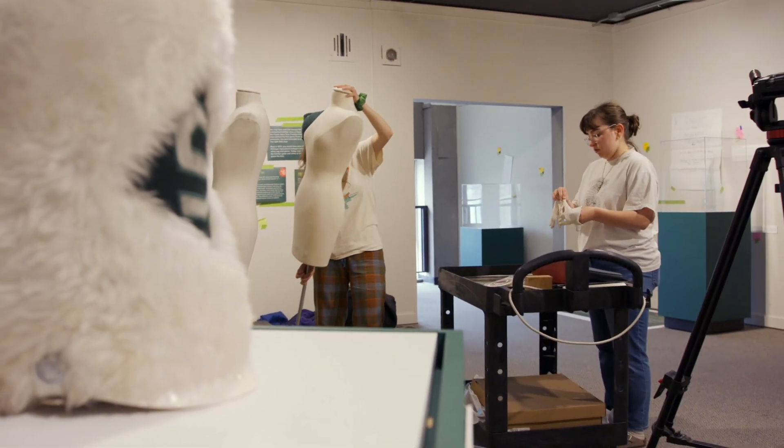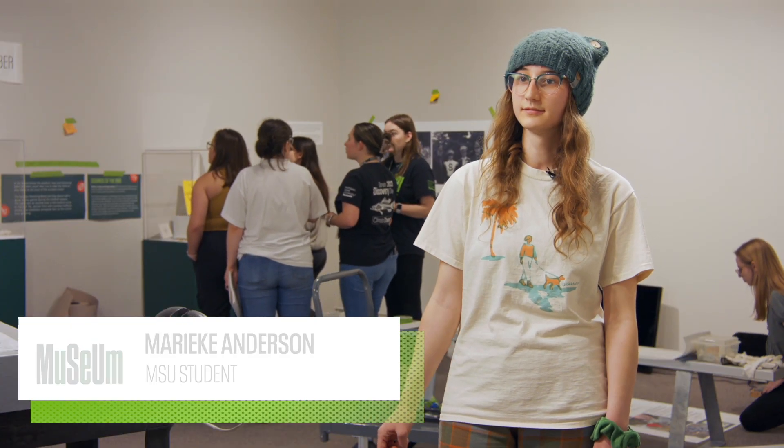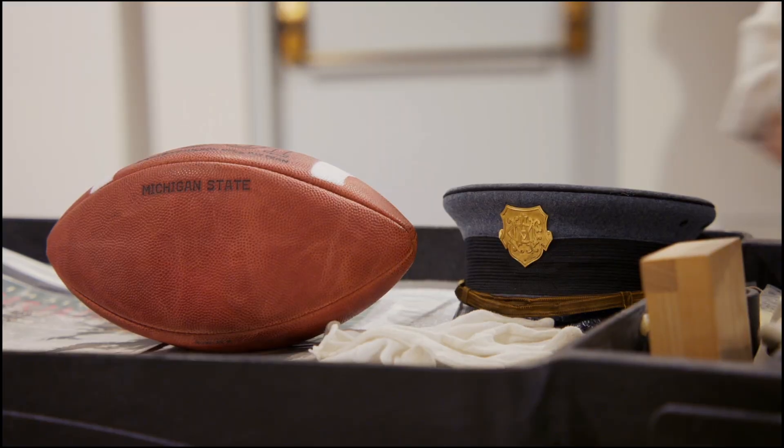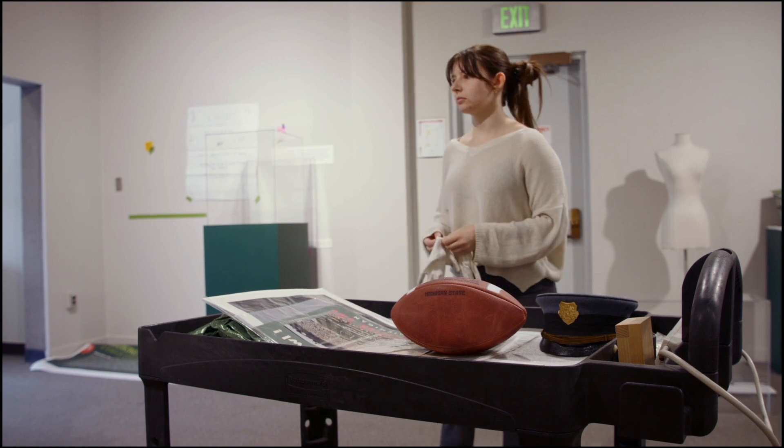I really enjoyed getting to work with collections. I found it to be really engaging and my professor really helped me along the way. In the class, each student had a specific theme or topic that they really went deeper on.